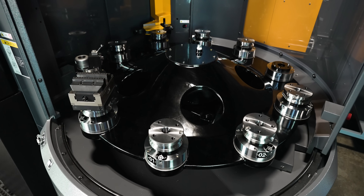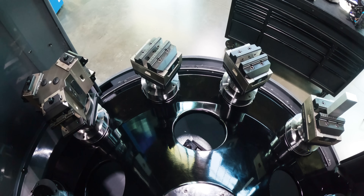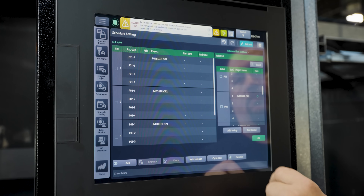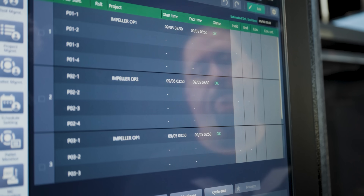You can drop in your material and workholding, initiate a schedule, and change jobs in seconds. It's just-in-time manufacturing on steroids.